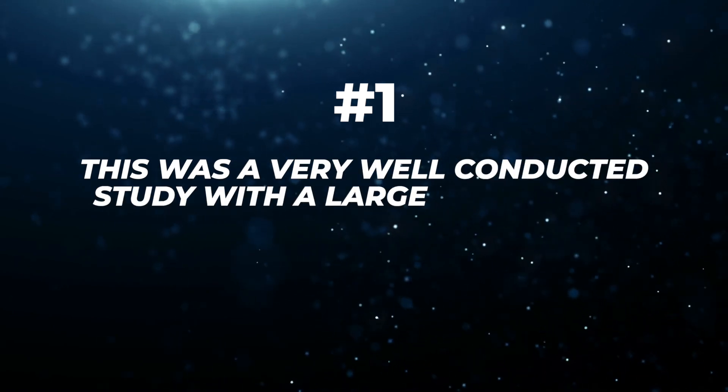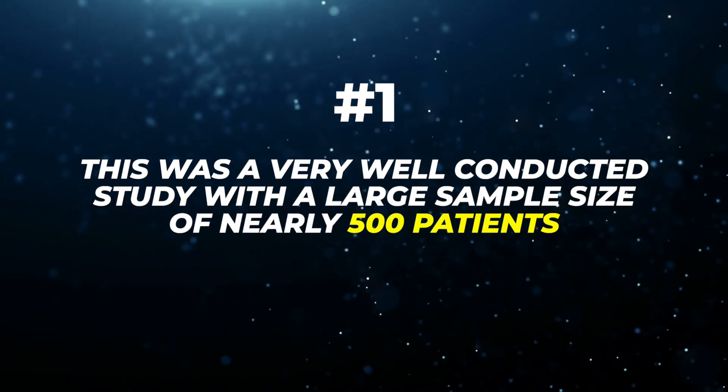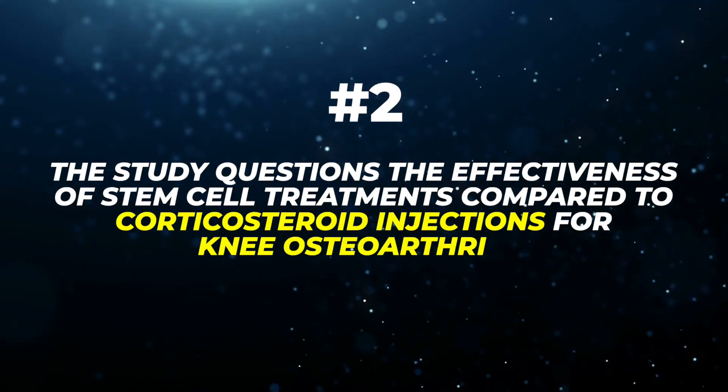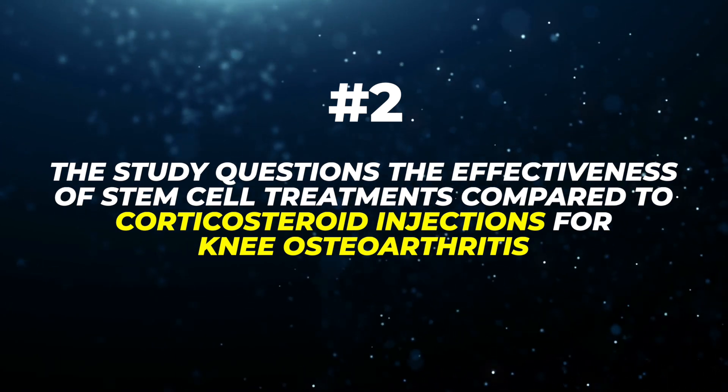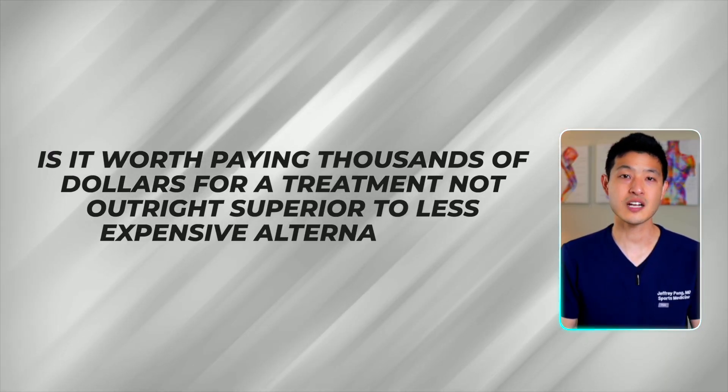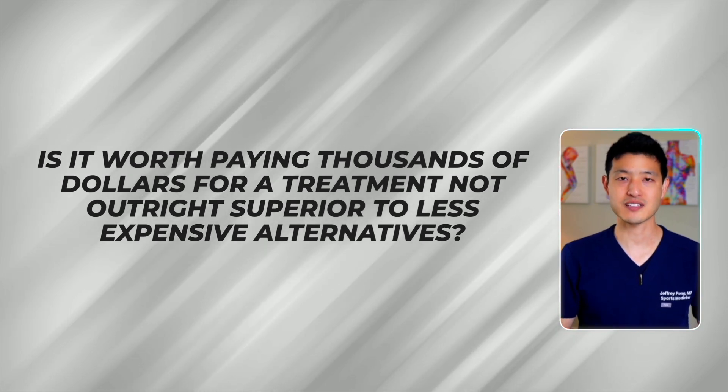I want to reflect on these findings and emphasize a couple of key points. First, this was a very well-conducted study with a large sample size of nearly 500 patients — significantly more than the 20 to 30 patients in other clinical trials, and therefore lends greater reliability to its findings. Second, the study questions the effectiveness of stem cell treatments compared to corticosteroid injections for knee osteoarthritis. This raises an important question: is it worth paying thousands of dollars for a treatment not outright superior to less expensive alternatives?